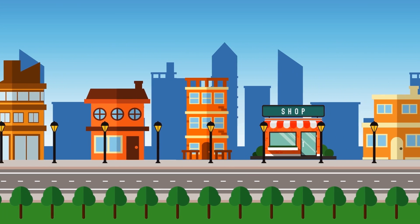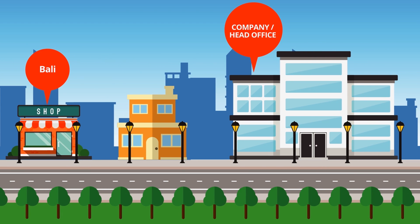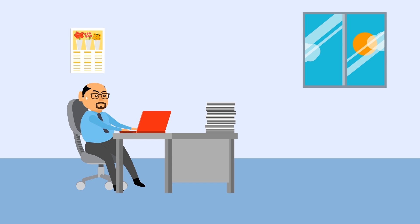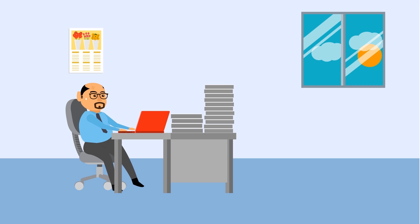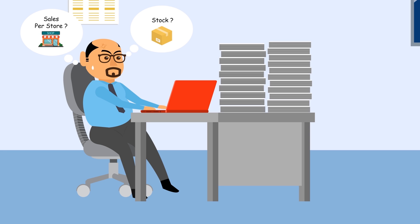Do you currently manage multiple stores and still record your daily sales and stock transactions manually? Every day, each store needs to send all manual documents to the head office, which usually takes one to three days delay. You cannot have the right information on time when you need it — how much sales per store, how many stock do I have by store and across all stores, how much profit do I have?